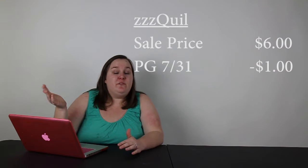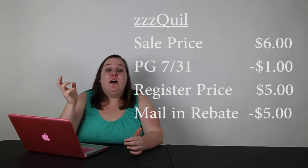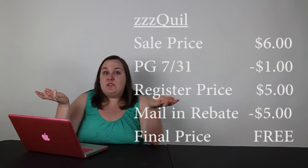Next is going to be for ZQuil, which I love — I think it's really great. It's $6, and you can use the $1 off coupon from the P&G insert from July 31st, so it's $5 at the register. But you can get a mail-in rebate from CVS.com for the product, so no matter what you pay, you're going to get that for free.